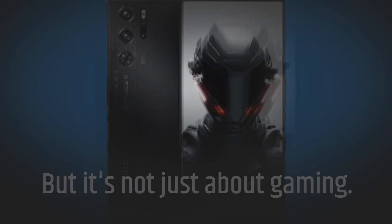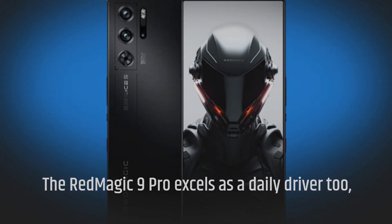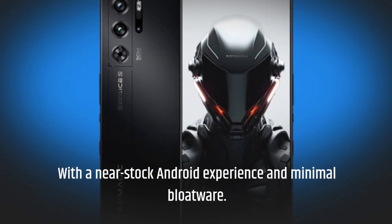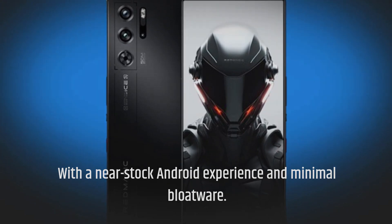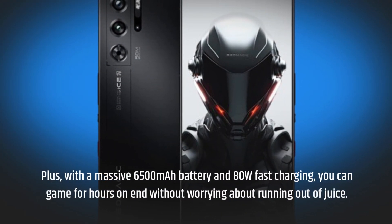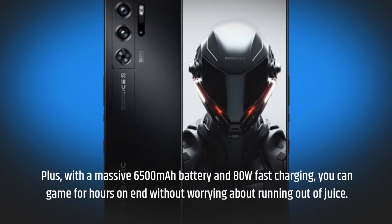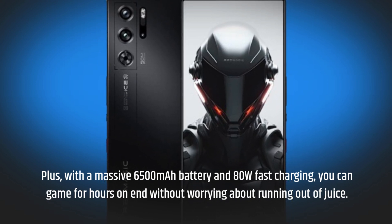But it's not just about gaming — the Red Magic 9 Pro excels as a daily driver too, with a near-stock Android experience and minimal bloatware. Plus, with a massive 6,500 mAh battery and 80W fast charging, you can game for hours on end without worrying about running out of juice.